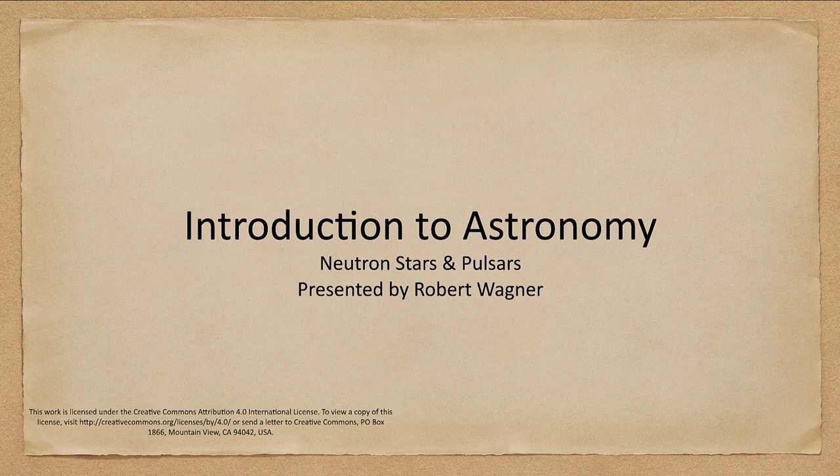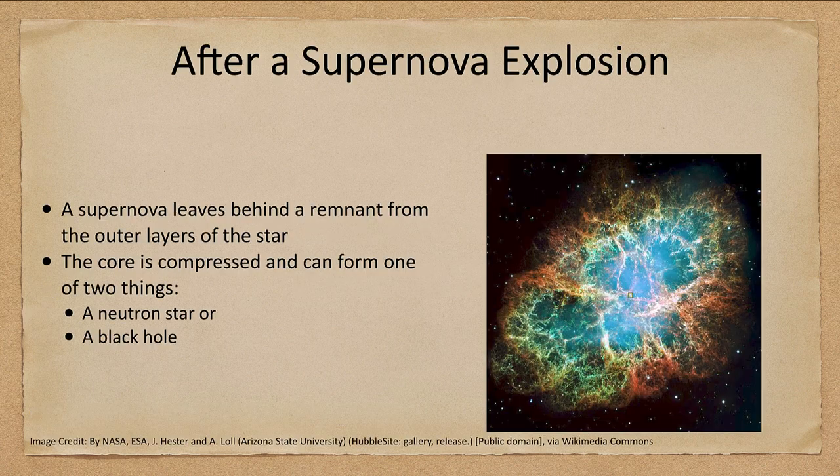Greetings and welcome to the introduction to astronomy. In this lecture we are going to talk about neutron stars and pulsars — what is left over after a supernova explosion. Neutron stars and pulsars are really the same thing; it just depends on how we're seeing them. Let's look at what happens first after a supernova explosion.